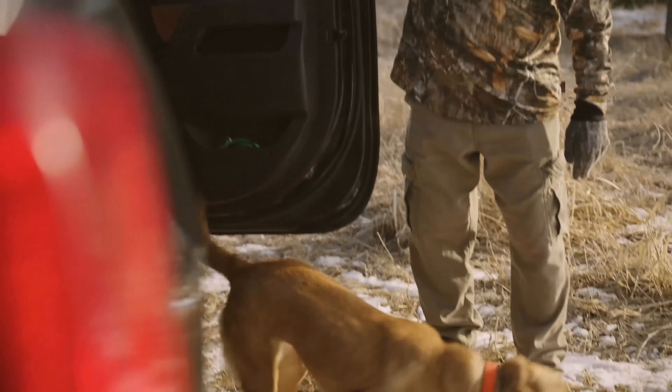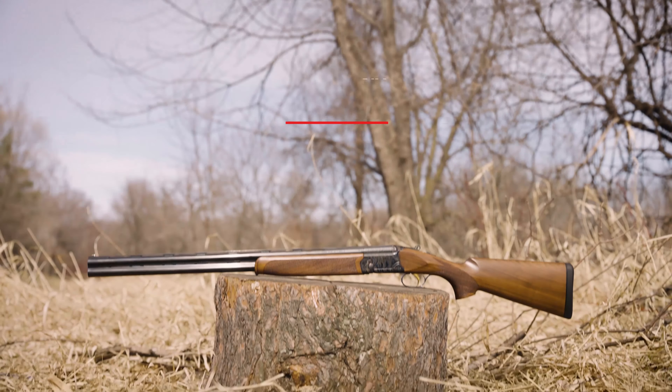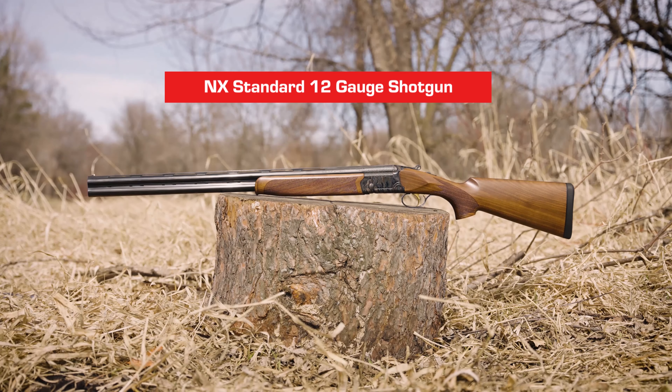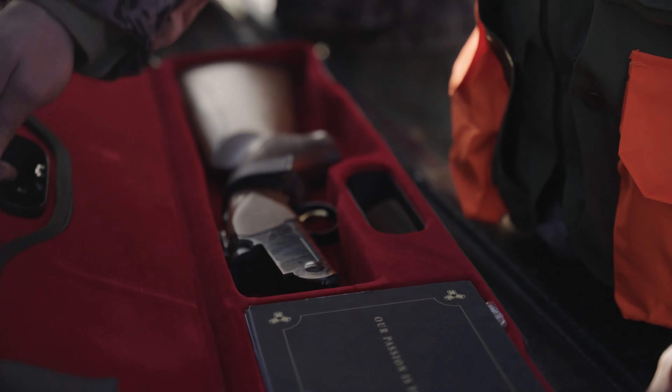Nemo Arms is known for products that give you the edge over your competition, and the NX Standard 12-gauge shotgun continues that tradition. The NX Standard was designed from the ground up to be both beautiful and stunningly effective.